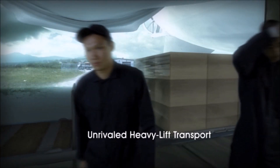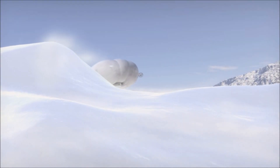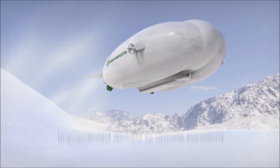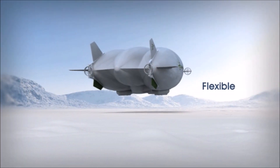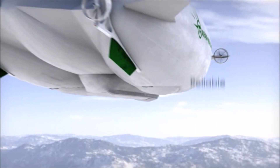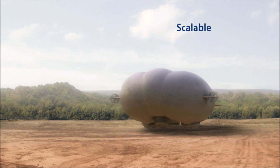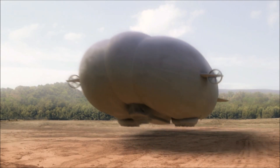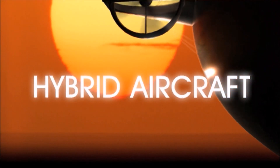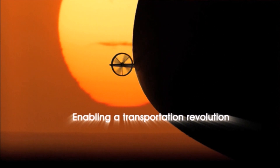Unrivaled heavy lift transport. Unprecedented access to remote operating locations. Flexible. Affordable. Reliable. Scalable — meeting a large range of customer needs. The Lockheed Martin Hybrid Aircraft: enabling a transportation revolution.